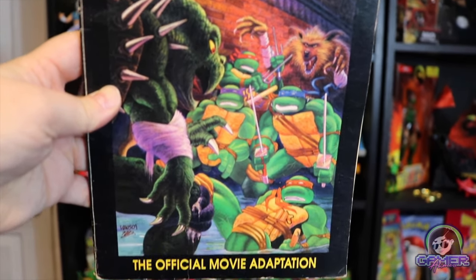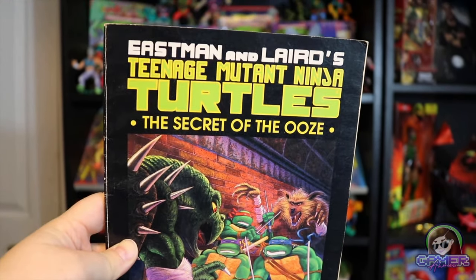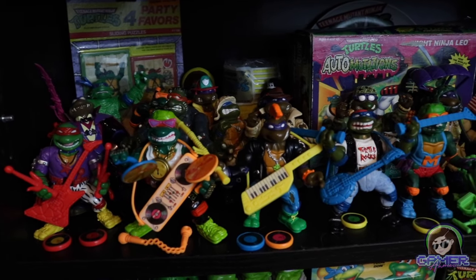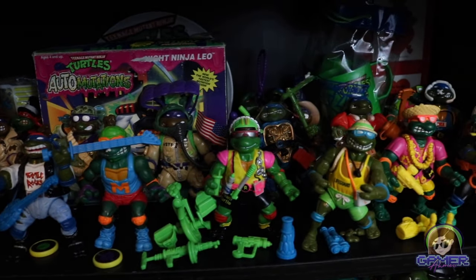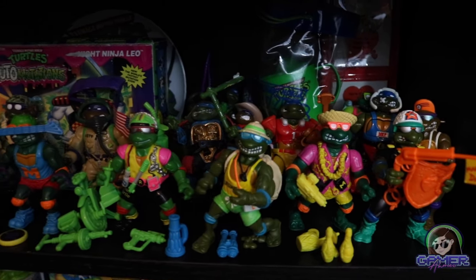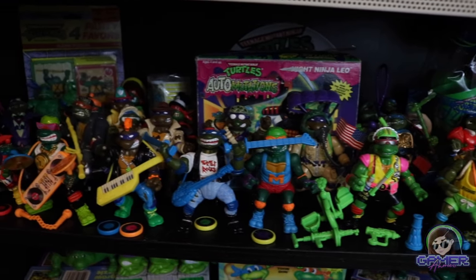Over here we have some of the more expensive ones, including Make My Day Leo — a pretty fun one because it says 'Make My Day' coming out of the gun. We also have various figures, including some Universal Monsters-style ones that are more expensive if you find them complete with their little weapons. And then there's just a general mix of all of these other turtles.